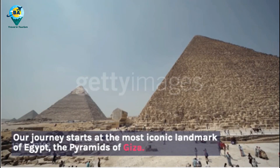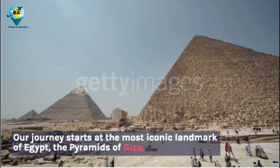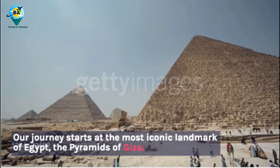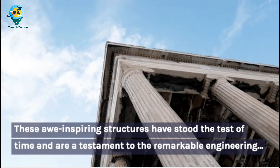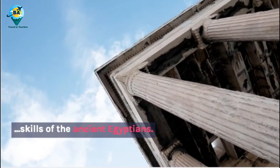Our journey starts at the most iconic landmark of Egypt, the Pyramids of Giza. These awe-inspiring structures have stood the test of time and are a testament to the remarkable engineering skills of the ancient Egyptians.